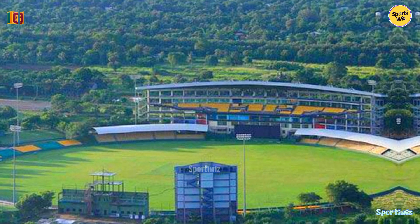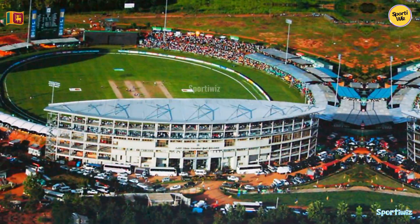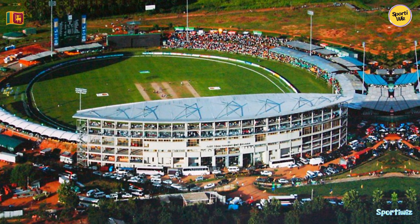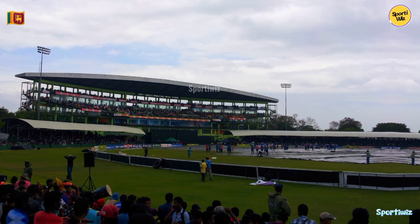Nestled amidst the lush greenery of the region, it offers a stunning natural backdrop to cricket enthusiasts and players alike. The stadium's capacity is approximately 16,800, making it one of the smaller international cricket venues in Sri Lanka.